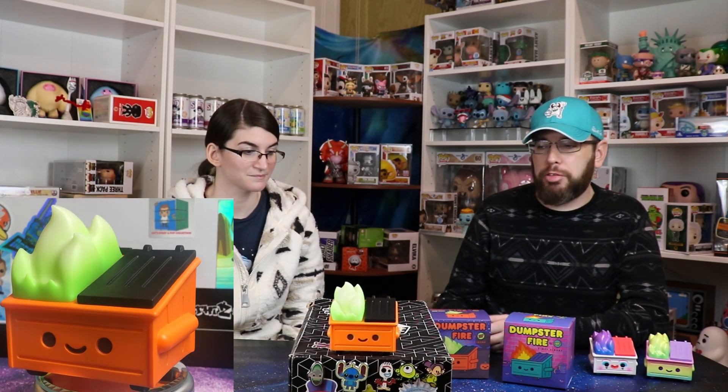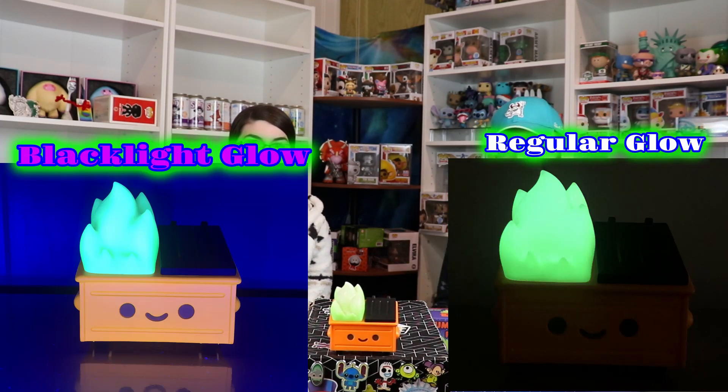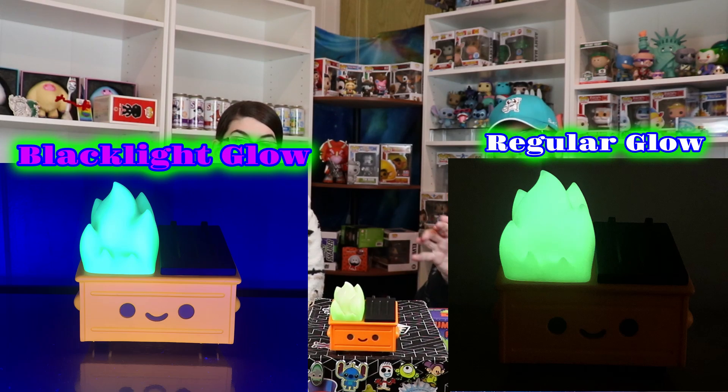These ones we always display out of box because you can't keep these in the box. Funkos have the plastic so you can see through it. Chomps you can keep in the box, just take the top off and put it on the back. But for these guys, we actually just bought a shelf with little acrylic risers, and we're going to put the dumpster fires on there.